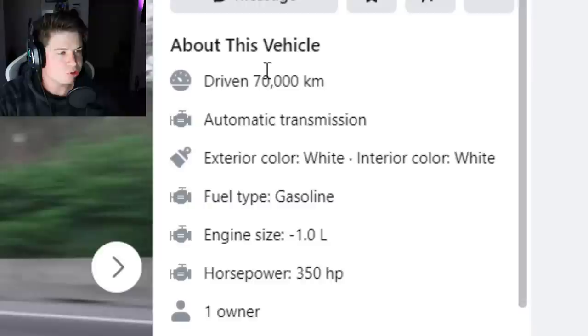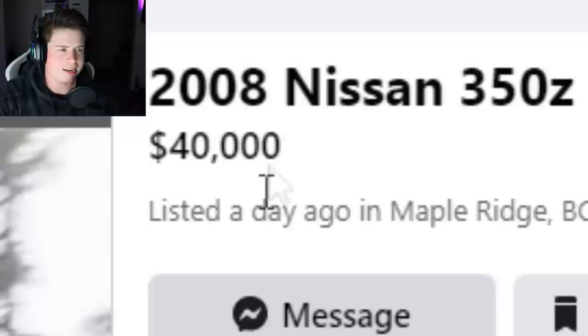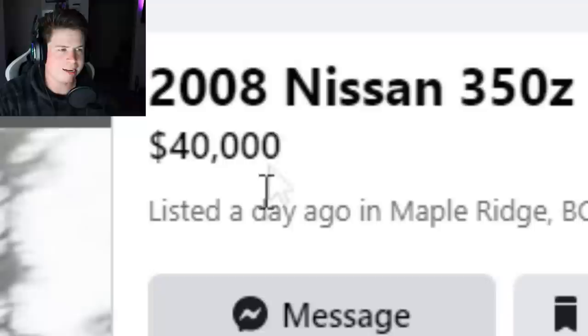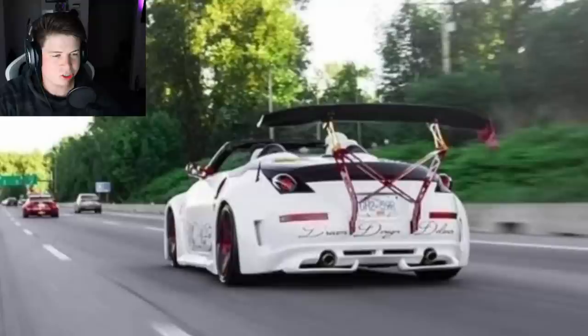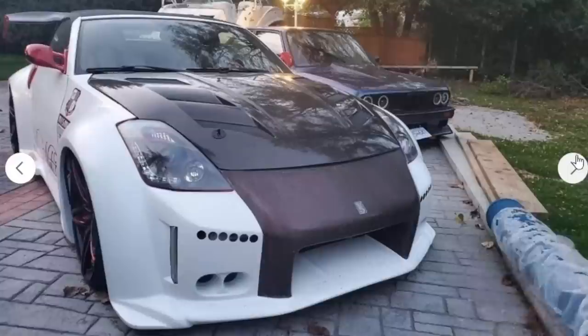Next car is a 2008 Nissan 350Z with 70,000 kilometers — not many miles for a 2008. He's asking 40 racks for this bad boy and I don't know why. Looking at this first photo we see a chassis-mounted wing. It is a drop top, and a drop top is a sign that you got the wrong trim level.